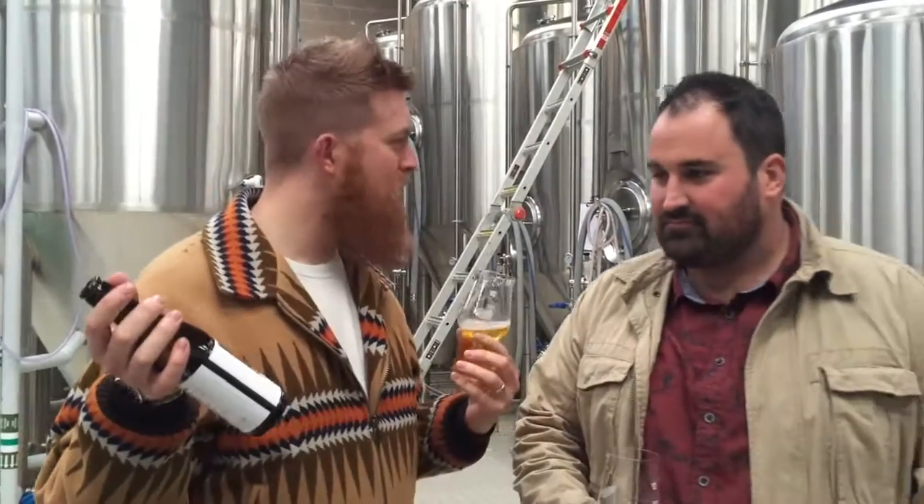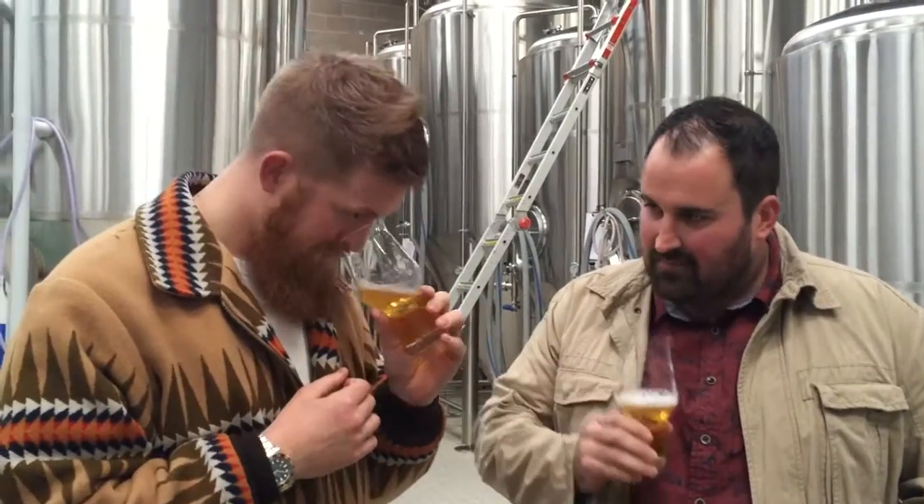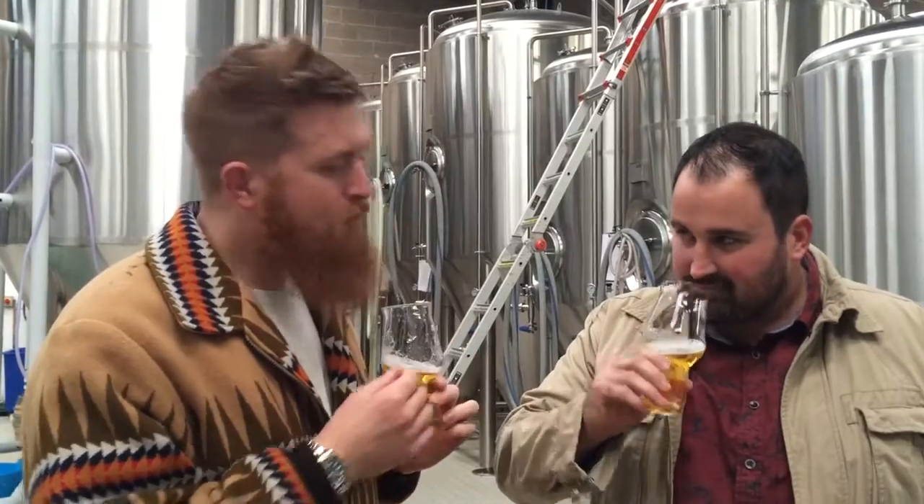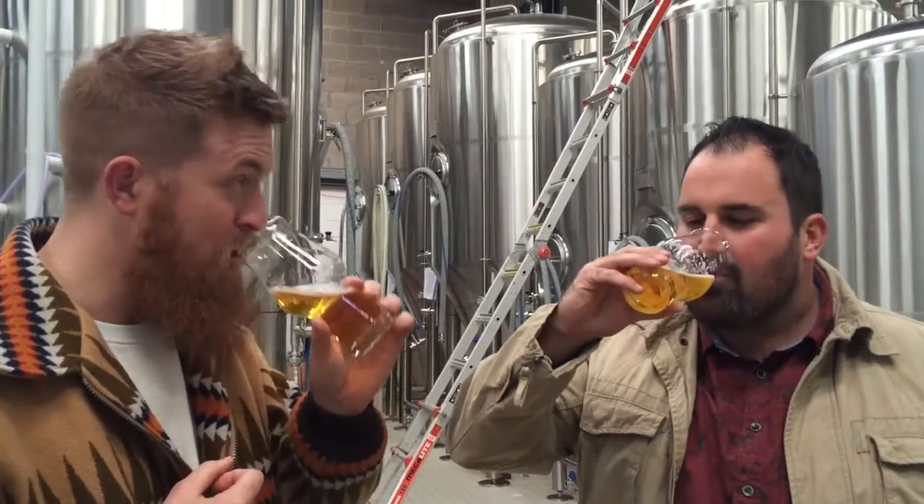First up we've got Motorek Lager. It's a single hopped NZ Lager. We wanted to make sure we got a good bit of yeast on the nose. It has to smell like a lager, even though it's single hopped with Motorek on a bittering and aroma. You have to get a little bit of that lager characteristic, and that is yeast.